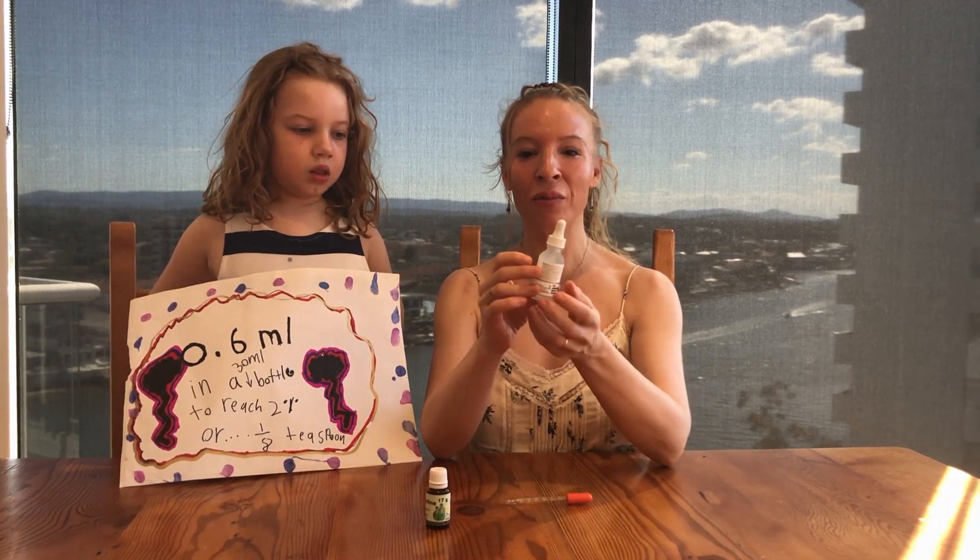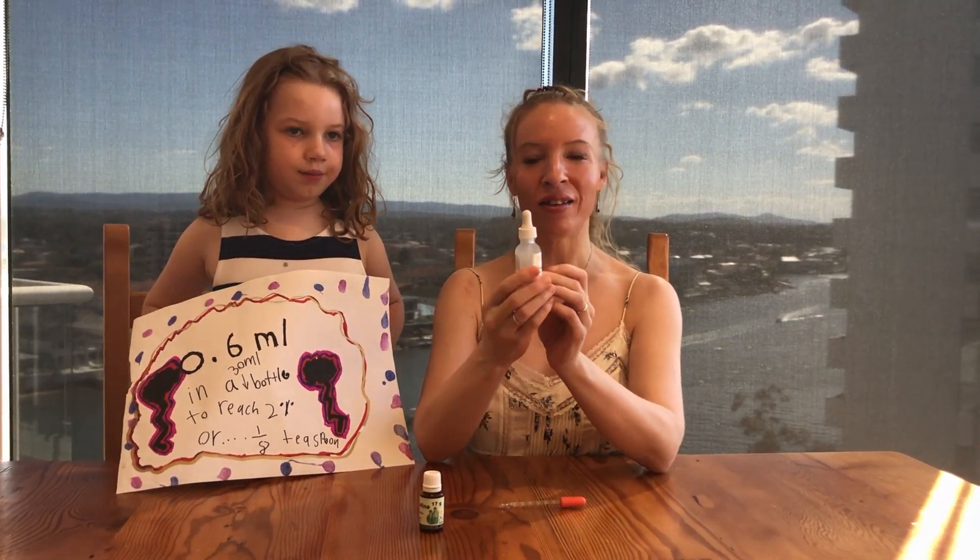We're going to be adding it to the hyaluronic acid serum I use, which is The Ordinary brand. It's a really budget-friendly brand, works really well, and has great reviews from dermatologists.